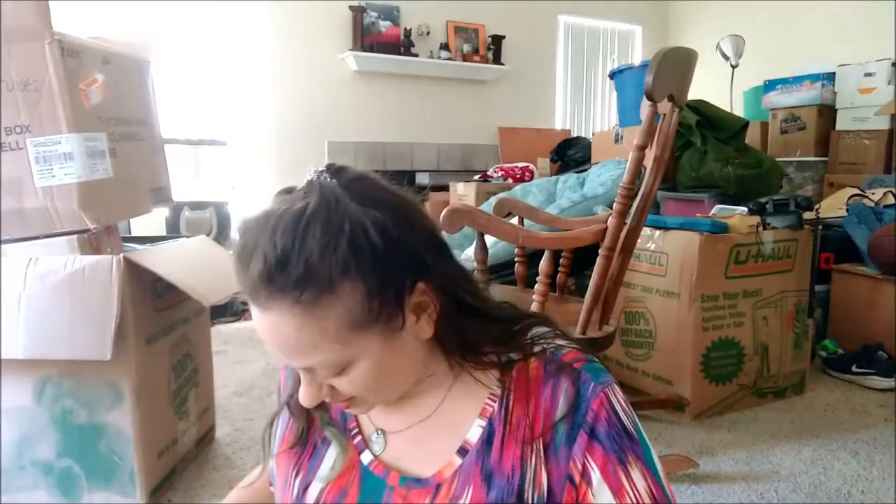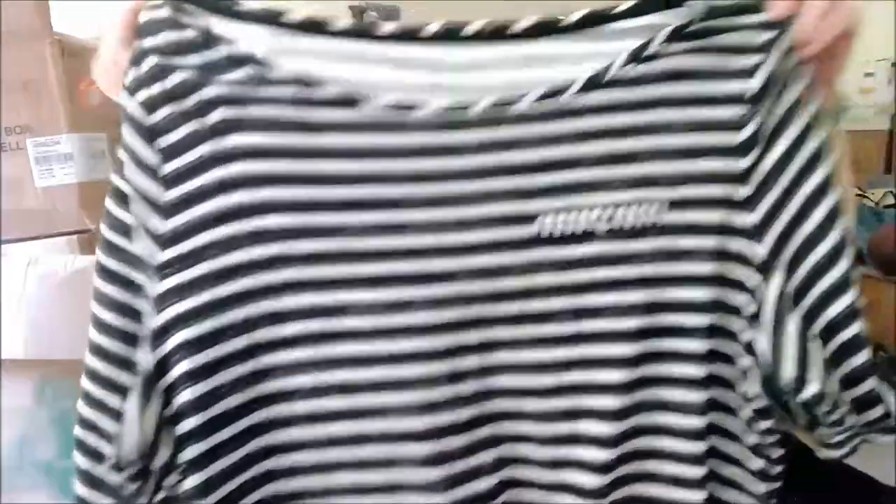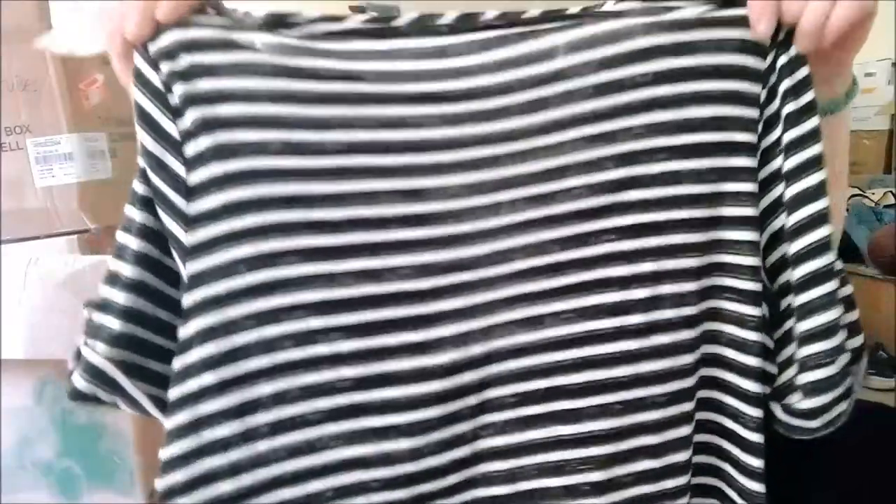I've been looking everywhere for a shirt that is navy and white striped. I never find them anywhere. I found one today and it looks like it was worn maybe once or twice. It was half off so it was $2.50 for this shirt. I thought that was a good deal — it's a cute shirt. I'll go ahead and wash it and wear it.